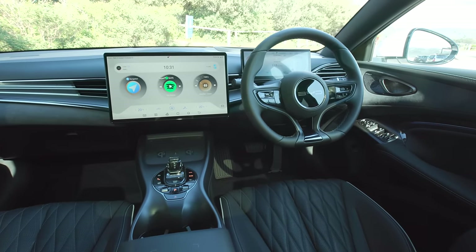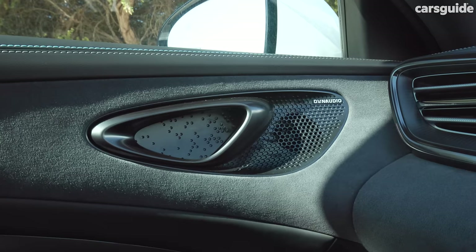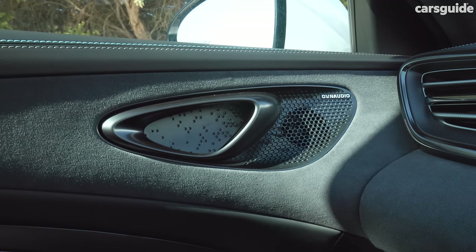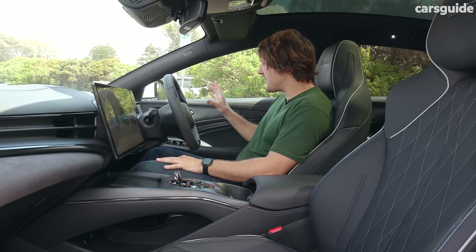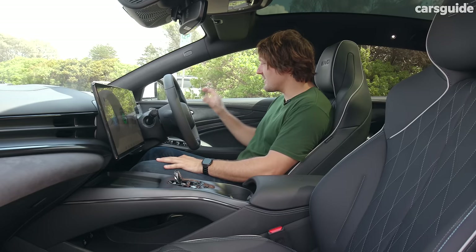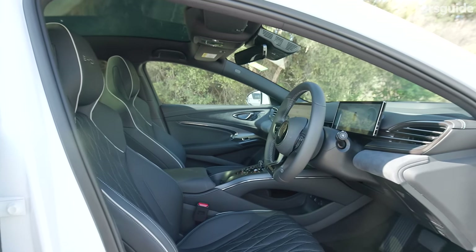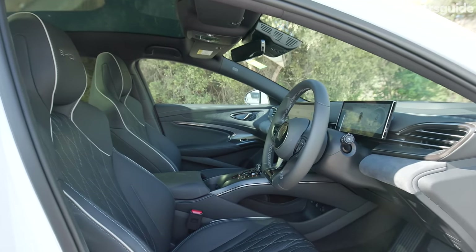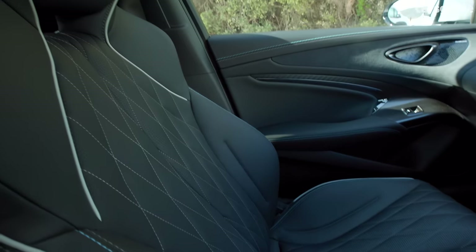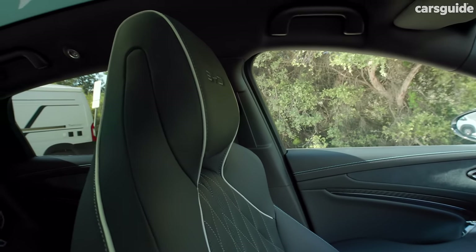Design touches I think are really clever include these door handle and speaker pieces, which are like a seal flipper in reference to the car's namesake. I like that because it's such a bespoke piece — it's not an off-the-shelf speaker and door handle, it's something specifically made for this car. That's something BYD is really quite good at, whether you like the corny design elements or not, and I think they're tastefully executed in here too.